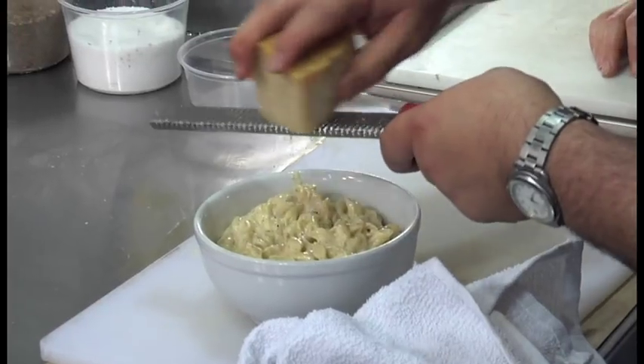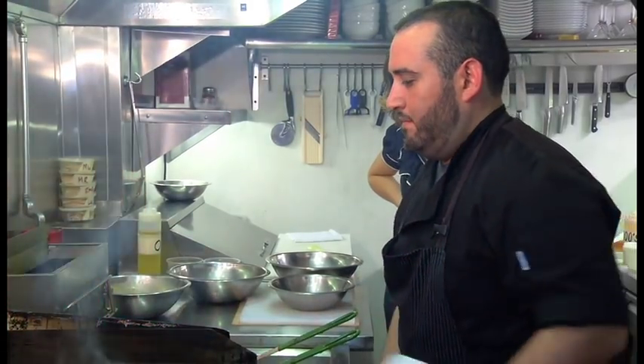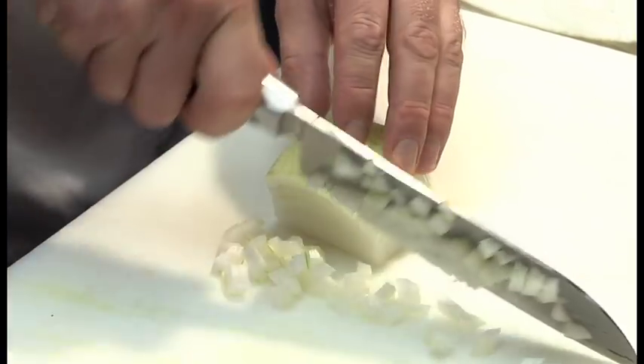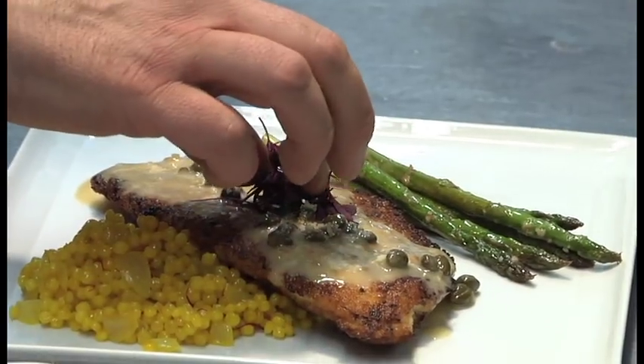During each episode of The Can-Do Kitchen, we visit a gourmet chef in the kitchen of their professional restaurant. Watching each chef whip up a stunning and delicious meal, we learn tricks of the trade that make cooking like the pros a piece of cake.